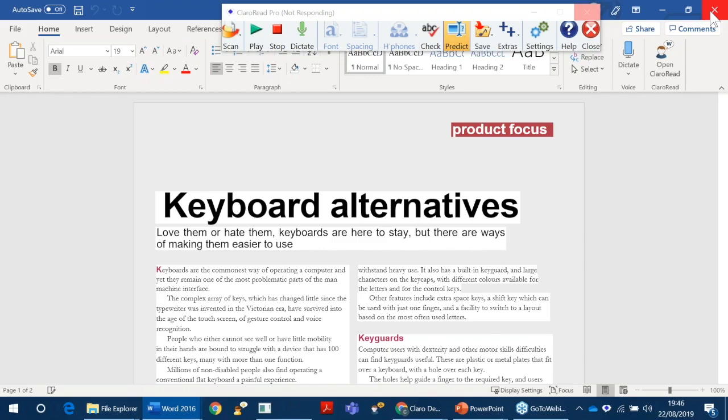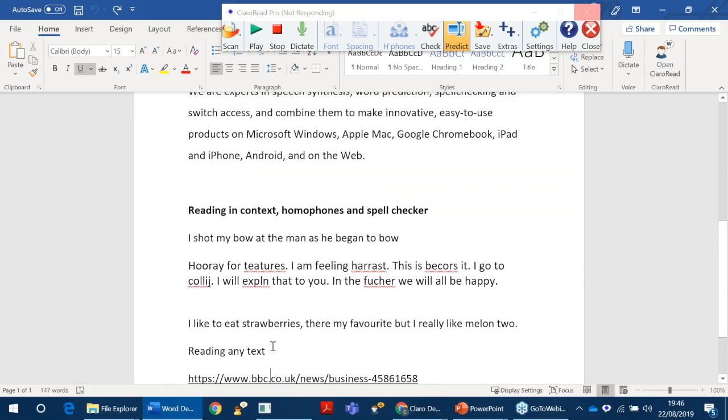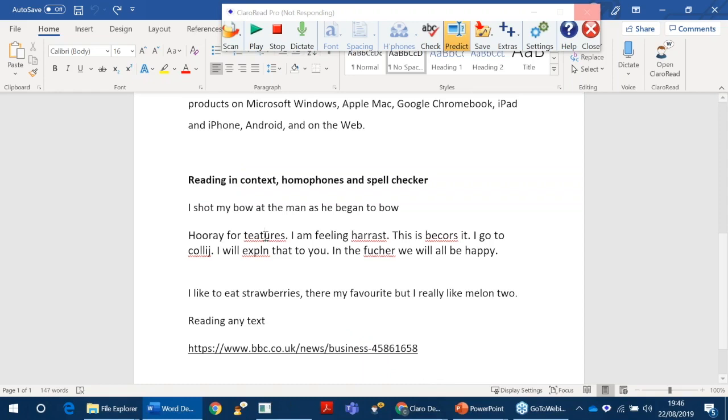So next, I'll show you how it can read PDFs — even inaccessible PDFs — and it can read Word, emails as well, anything online. And I'll show you our Chrome extension in a while. We also have a dyslexic-friendly spell checker.